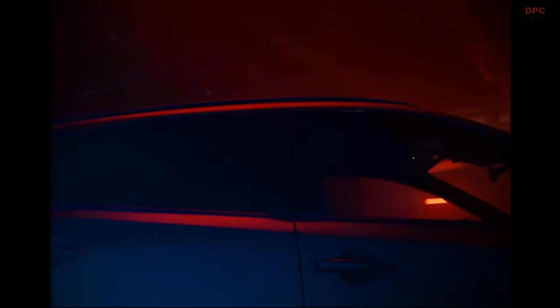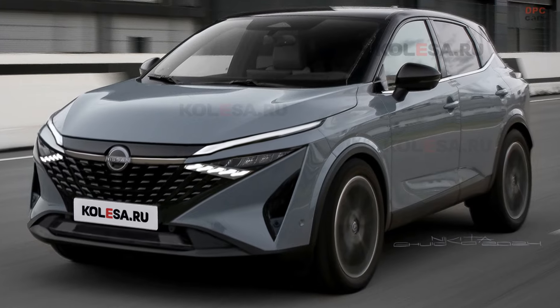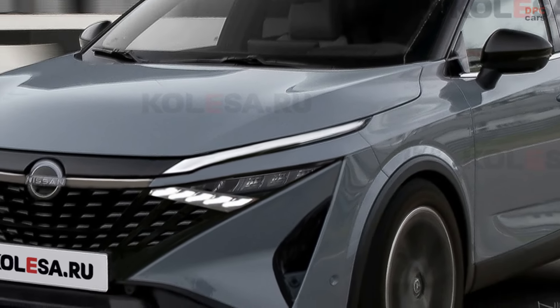The Nissan Qashqai 2024 is set to make its big debut on April 17th. Ahead of this event, our friends over at Kolesa have shared some images that give us a sneak peek at what this new SUV might look like.